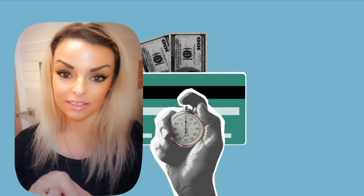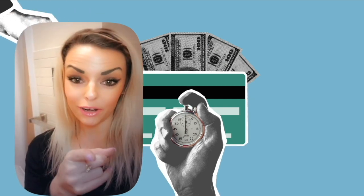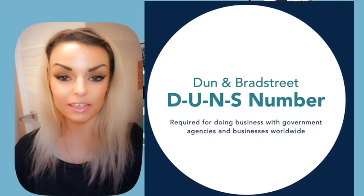Did you know that businesses that contract with government agencies are required to have a DUNS number? That means that it's kind of important.